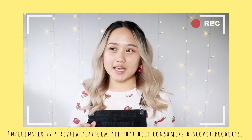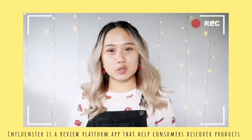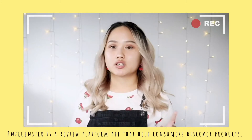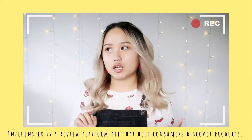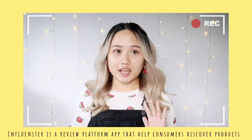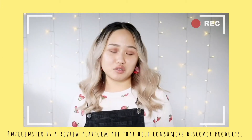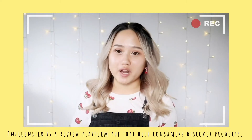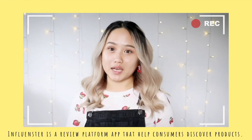Hello everybody, welcome back to my channel — it's your girl Kelly here! Today I'm going to share this box I received from Influenster. If you don't know what Influenster is, it's basically an app that reminds me of Yelp — you go in and review beauty products. They have a lot of categories like beauty, skincare, food, gadgets, technology, and basically everything. The more you review, the more likely they are to send you free stuff to try out for your honest opinion — you earn points and badges.